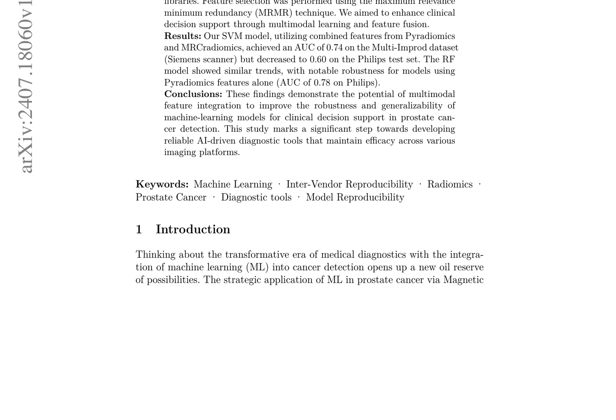In contrast, the RF model demonstrated robustness, particularly when using Pyradiomics features alone, achieving an AUC of 0.78 on Philips. These findings suggest that multimodal feature integration can improve the robustness and generalizability of machine learning models for clinical decision support and prostate cancer detection. The study highlights the potential of integrating radiomic features from different libraries to develop reliable AI-driven diagnostic tools that maintain efficacy across various imaging platforms.